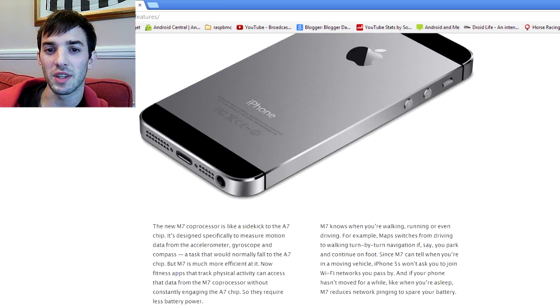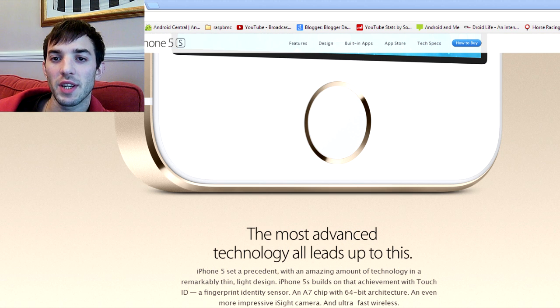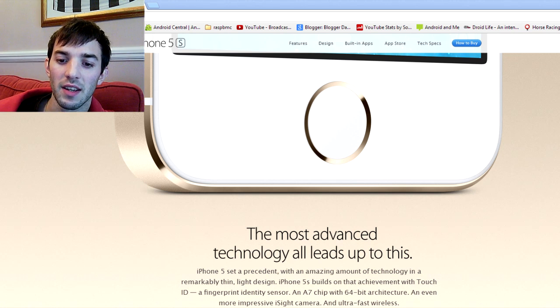That's pretty much all it is, guys, with the iPhone 5S. It's improved the processor. The standout feature is the Touch ID. I kind of want to make this into a discussion video — I want to know what you think about this, what your impressions of the iPhone are. If you're an Android user, does it make you jealous? If you're an iPhone 5 user, do you think you need to upgrade, or are you kind of happy with your iPhone 5? Let me know what you guys think. Peace out.